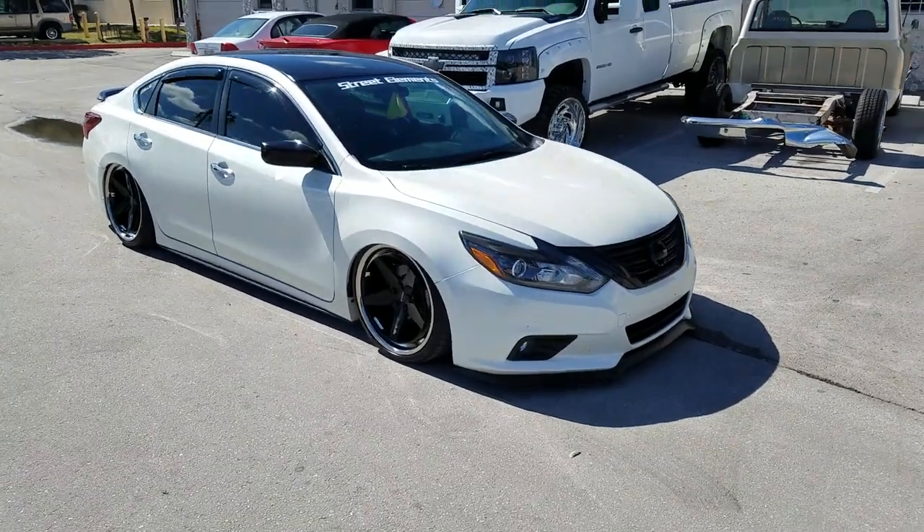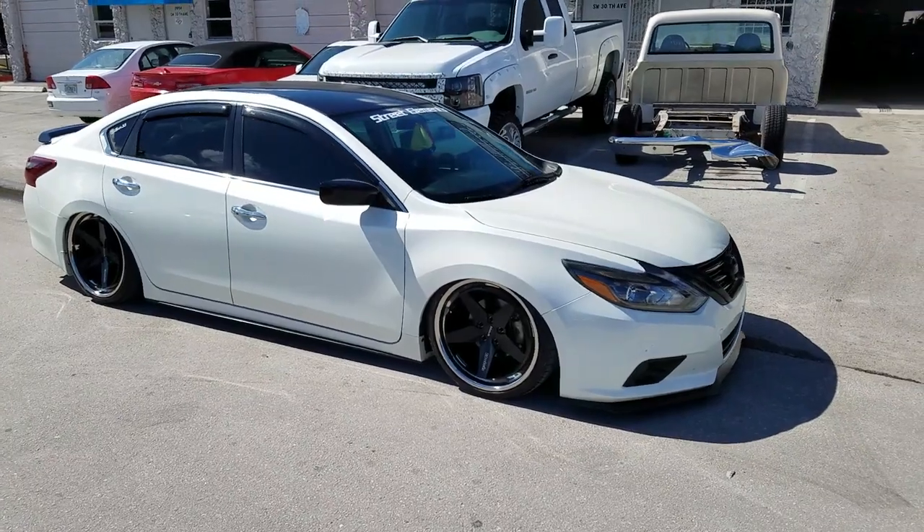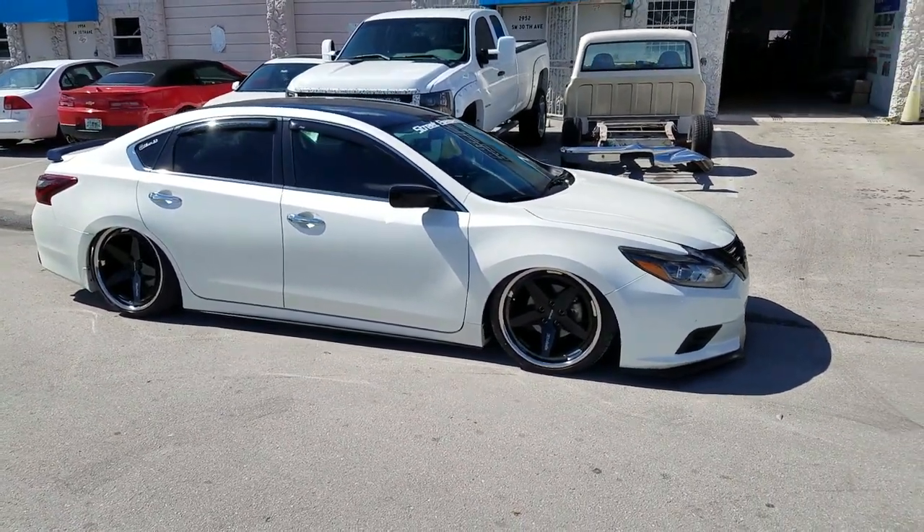Dubs and Tires TV at DubsandTires.com — tires, wheels, and more shipped to your door. Find us online at DubsandTires.com or call us at 877-544-8473.